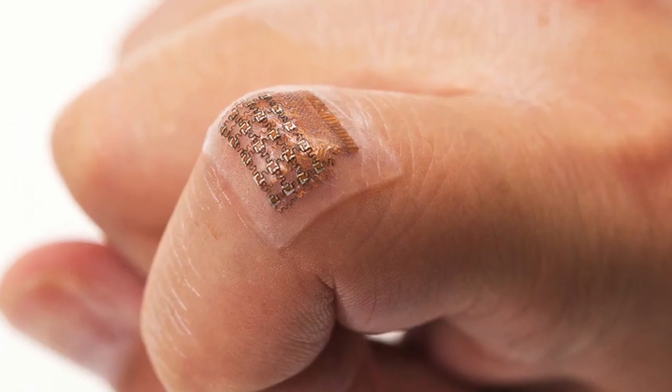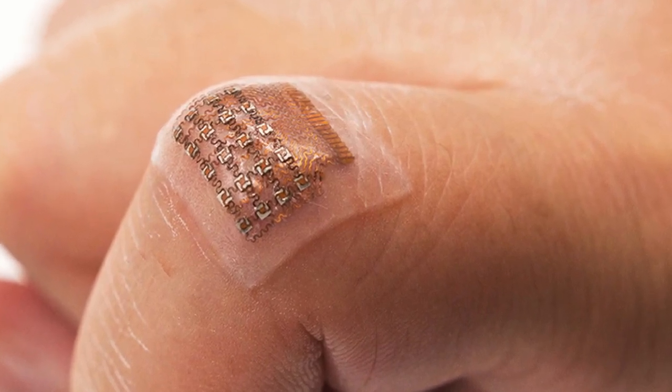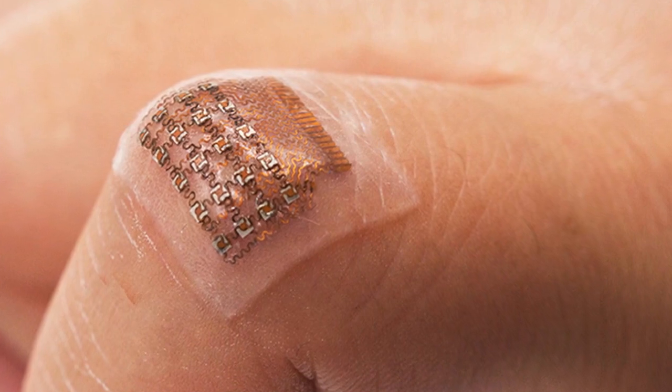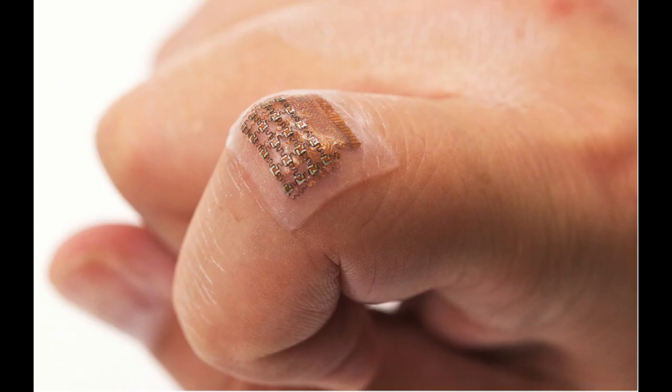The patch uses ultrasound waves to continuously record the diameter of a pulsing blood vessel located as deep as 4 cm below the skin. This information then gets translated into a waveform using customized software. Each peak, valley, and notch in the waveform, as well as the overall shape, represents a specific activity or event in the heart. These signals provide detailed information to doctors assessing a patient's cardiovascular health.